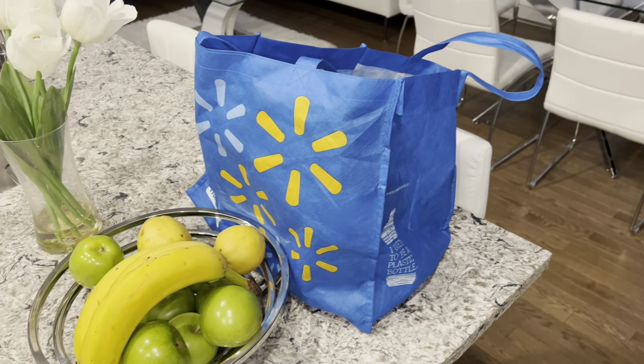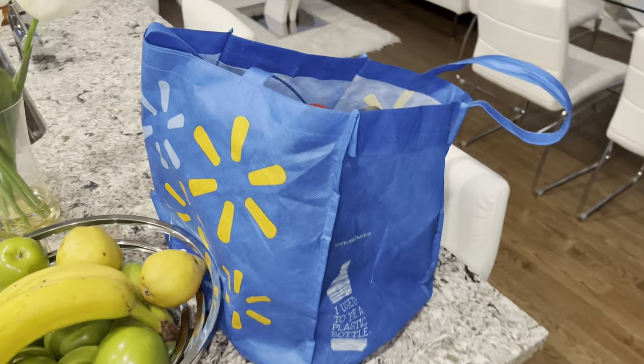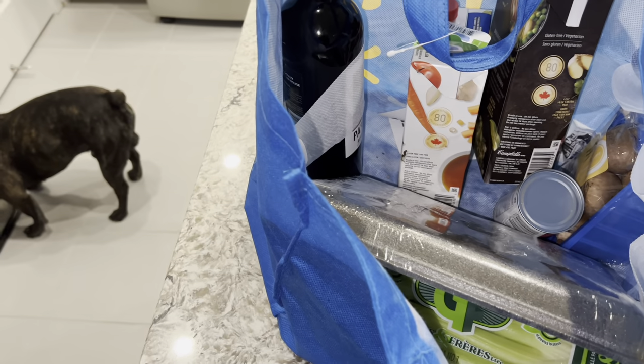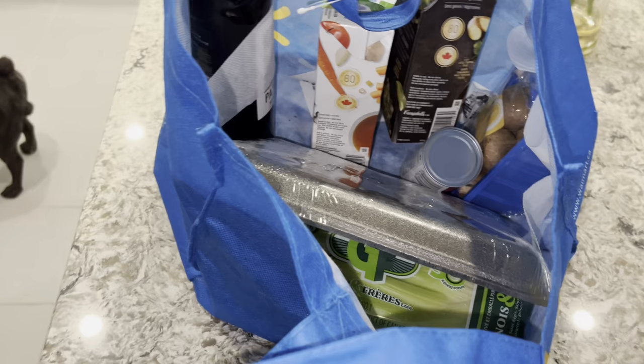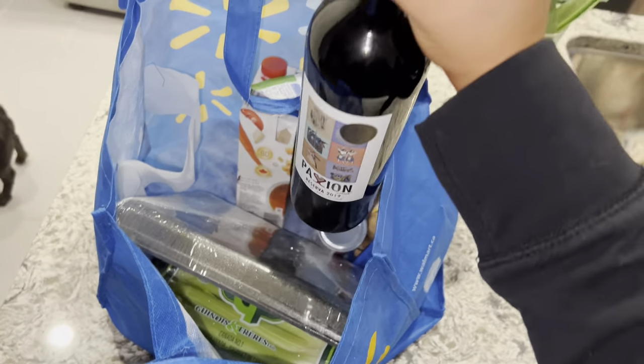Jay just came back from grocery shopping while I was cleaning at home, and I have no idea what he got, so we're just gonna open it up and find out together. He's making a stew tonight, so he got ingredients for the stew. He got some wine.